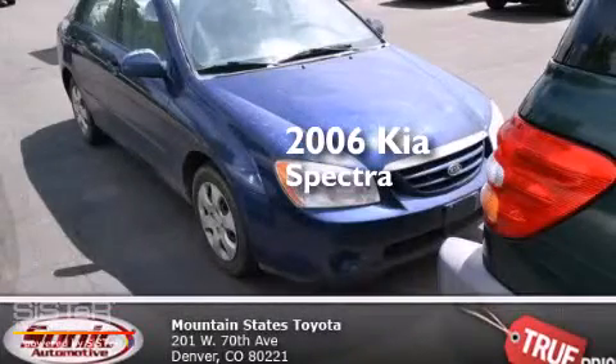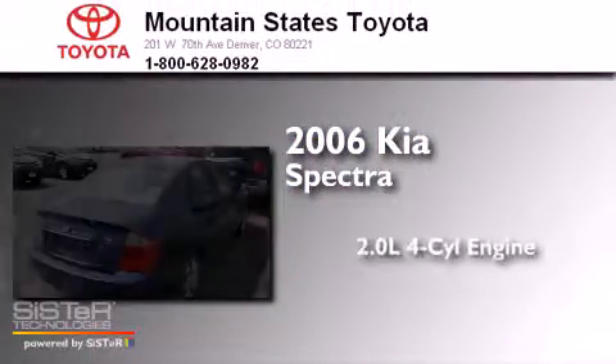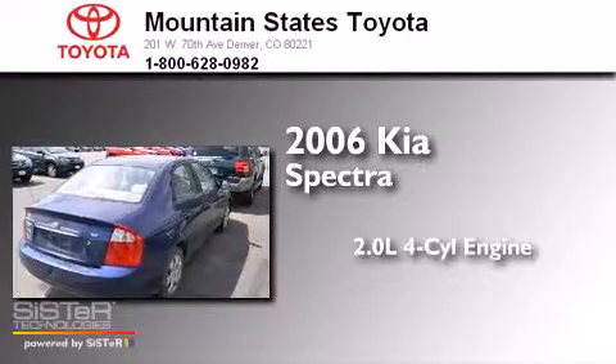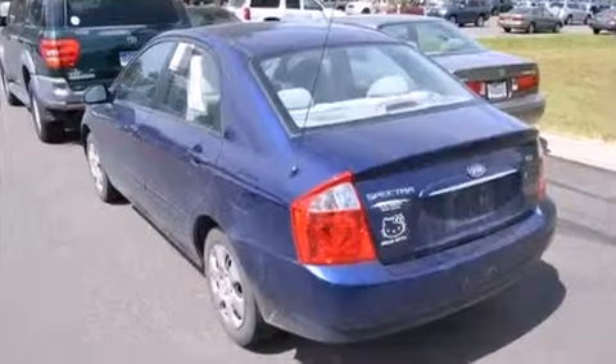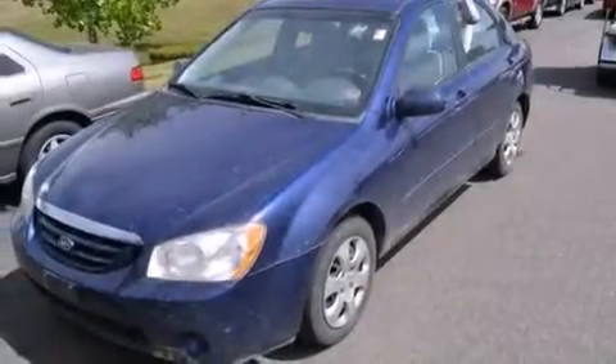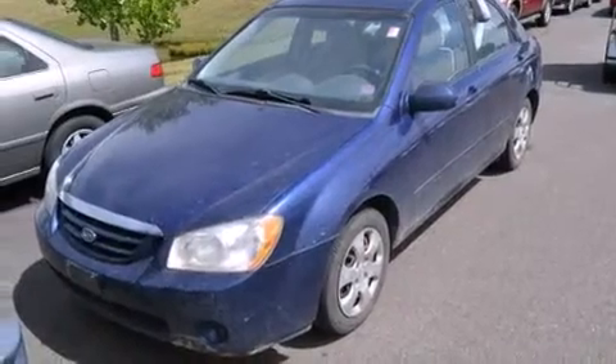This is a 2006 Kia Spectra. It has a 2.0-liter four-cylinder engine and an automatic transmission. All of the following features are included: a split folding rear seat, a rear window defroster, and a CD player.